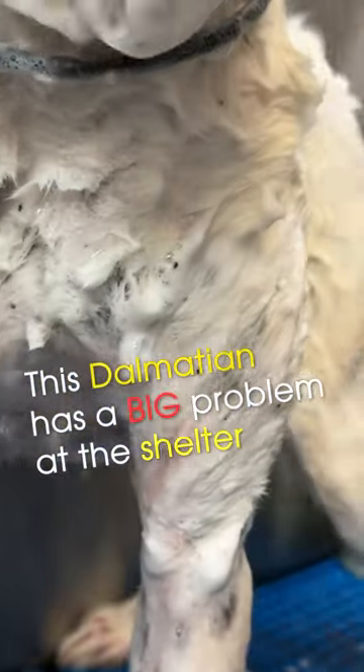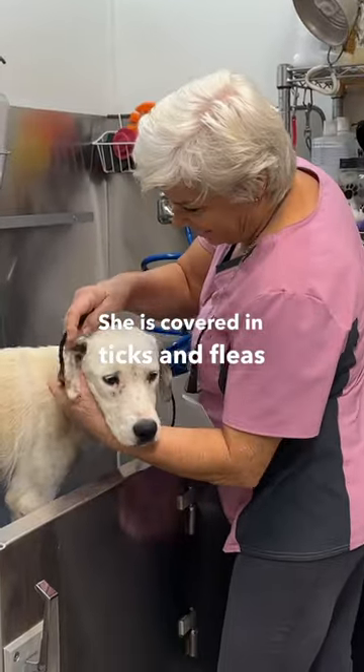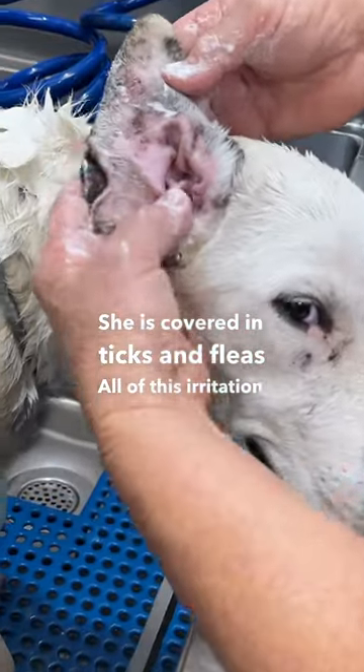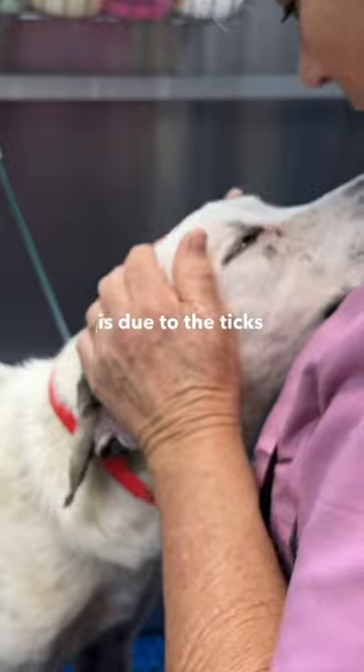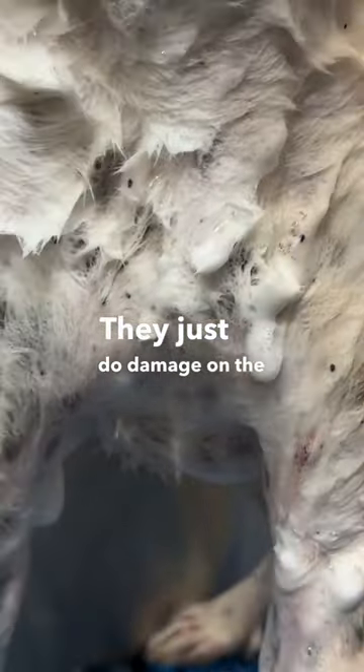This Dalmatian mix came into the shelter with a big problem. She is covered in ticks and fleas. All of this irritation is due to the ticks and fleas that were on her — they just do damage on the skin.